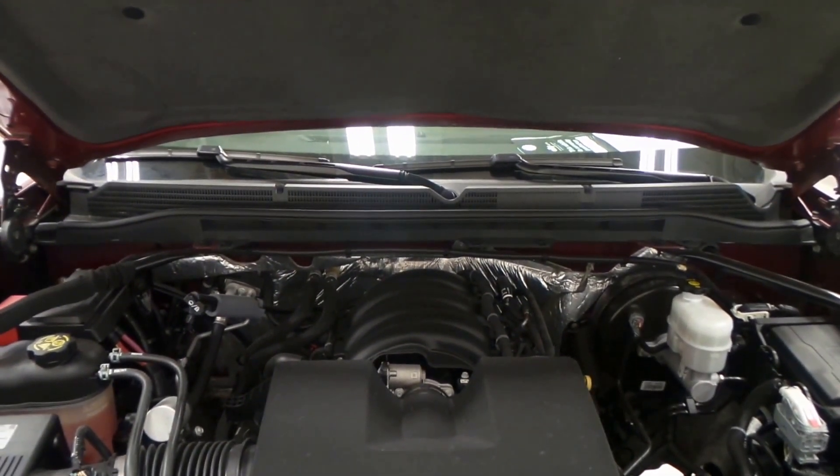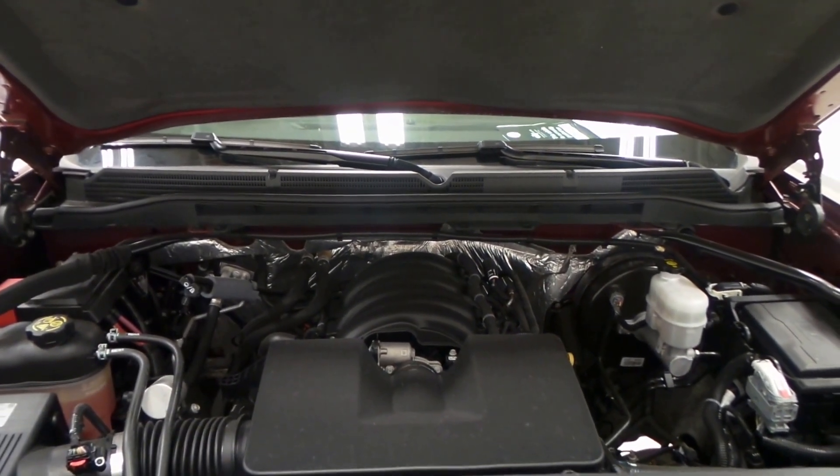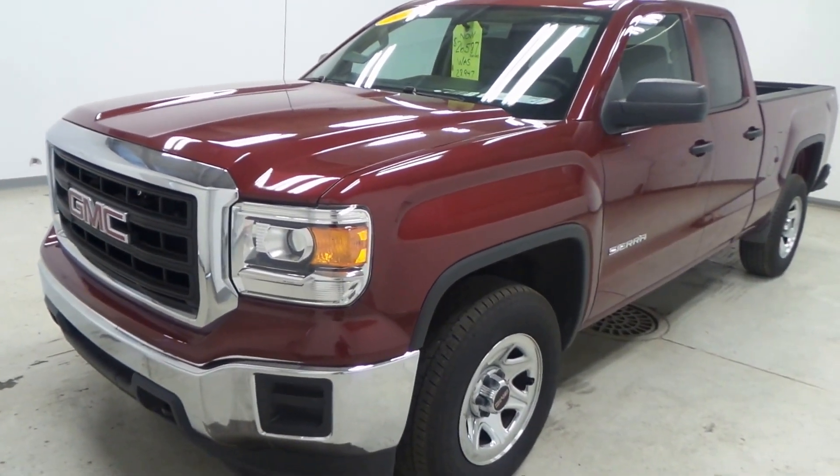All right, we have the 4.3-liter V6. It's a VVT engine — variable valve timing — so a very efficient and powerful engine. And there you have it, a 2014 GMC Sierra 4x4.